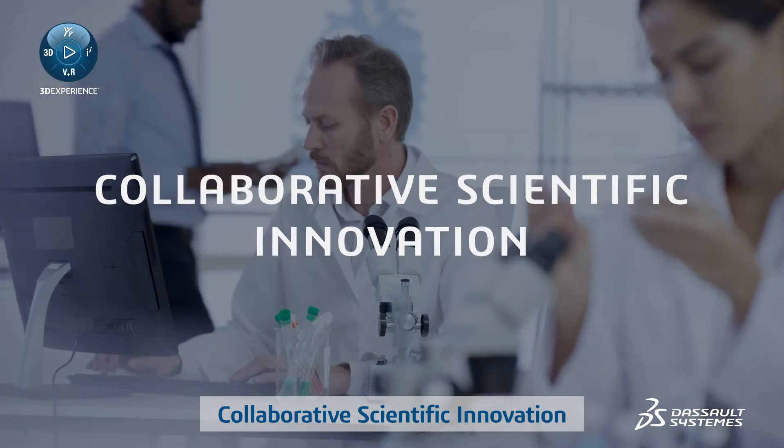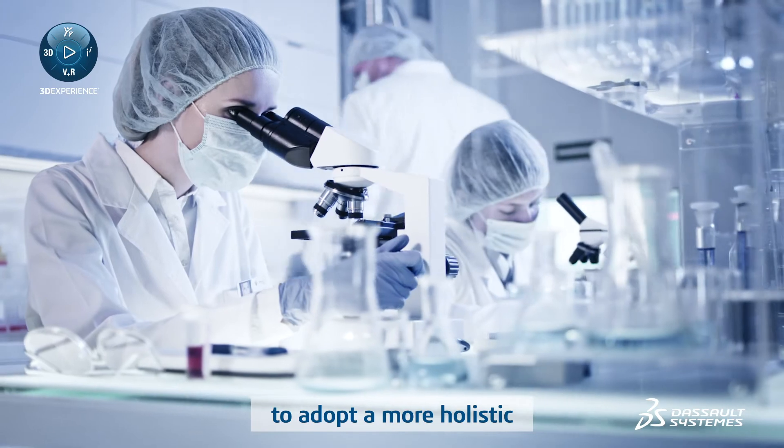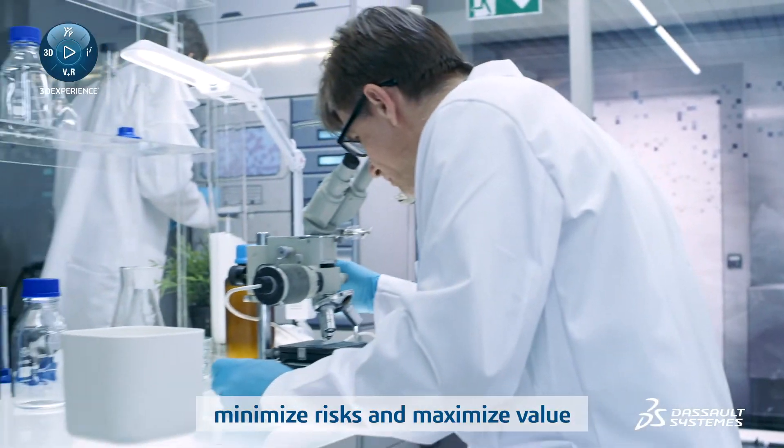Collaborative scientific innovation is the solution for life sciences companies to adopt a more holistic collaboration strategy that can better address unmet needs, reduce costs, minimize risks, and maximize value.